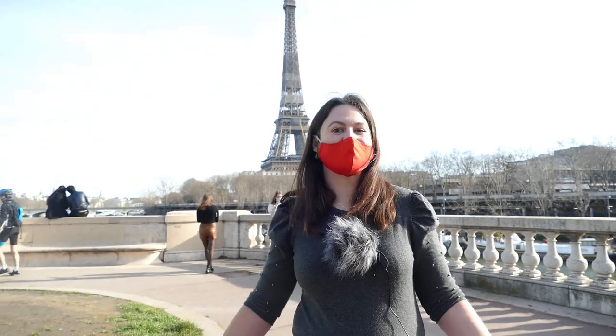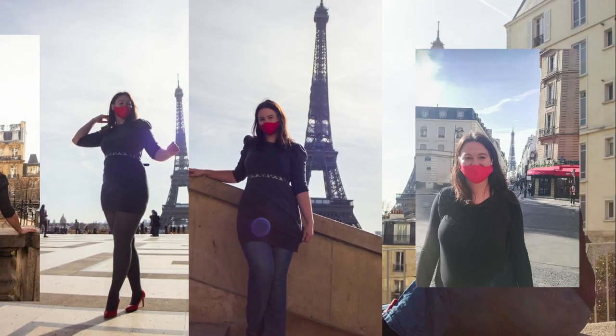Willkommen, bienvenue, welcome! In today's video we're going to show you the best places to take pictures of the Eiffel Tower.